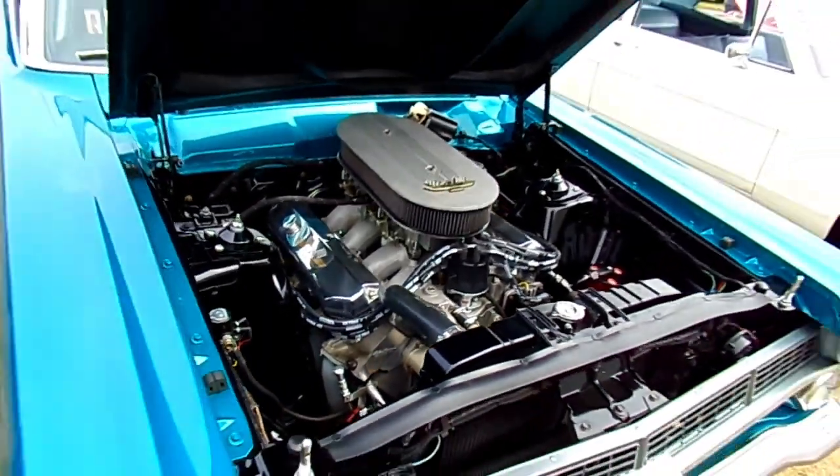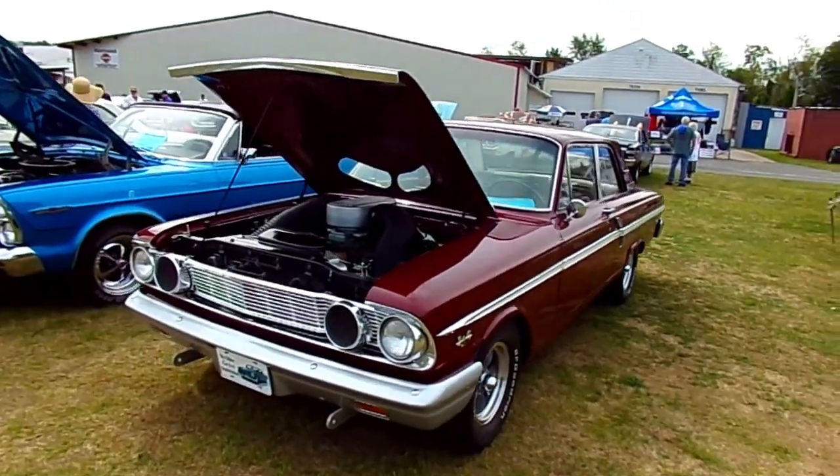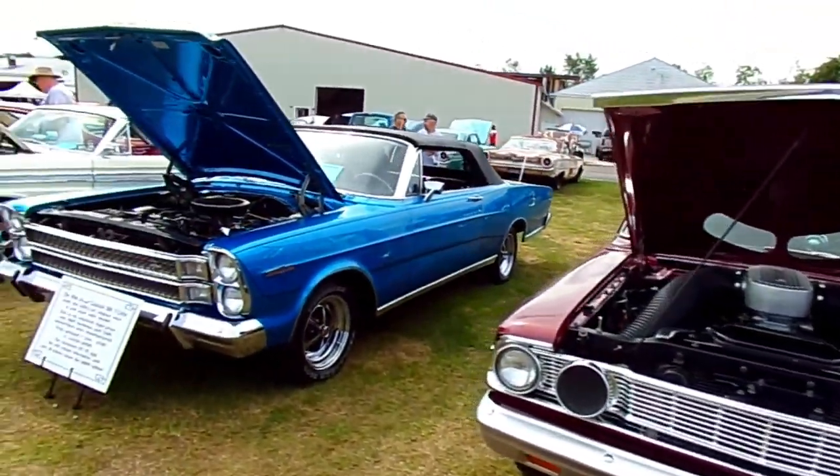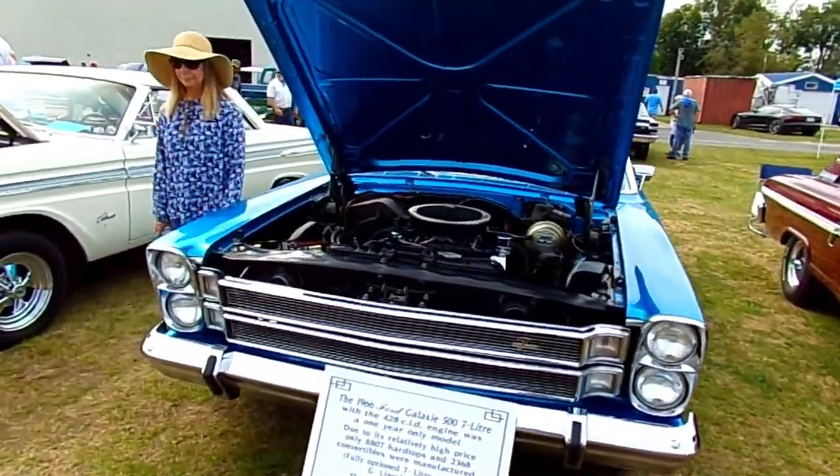There's a '67 Fairlane GTA with an aluminum block 427 — that's gnarly. A '64 Fairlane 500, and a '66 Galaxy Convertible with a 428.